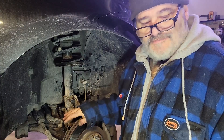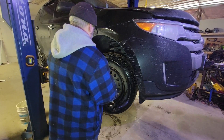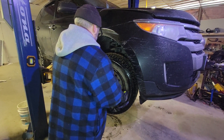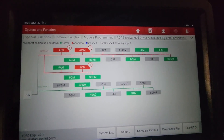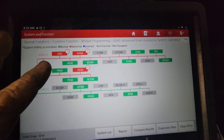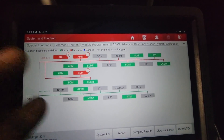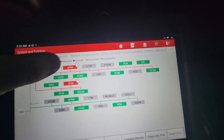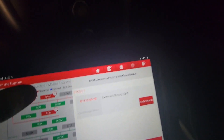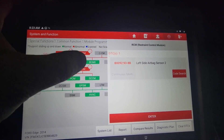All right, now we just need to test it. I ran another code read without clearing codes and you can see the PCM steering wheel angle sensor code has gone away. The ABS code is still showing, the memory card thing is still there, and the airbag code is still there.